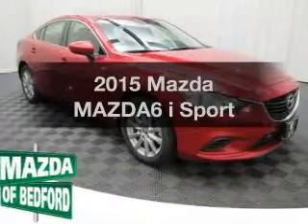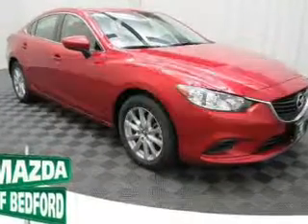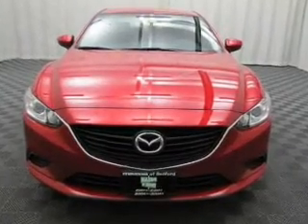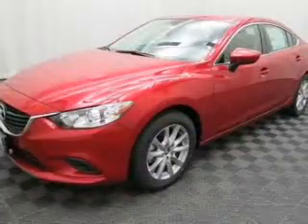If you're looking for an automobile with great attributes, look no further. The powertrain includes front wheel drive with an efficient four-cylinder engine that responds smoothly to its six-speed automatic transmission.